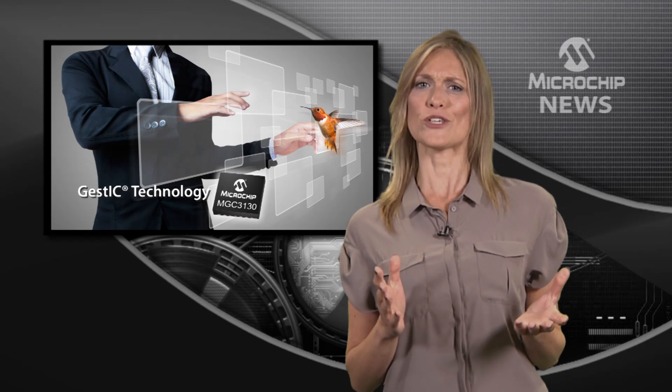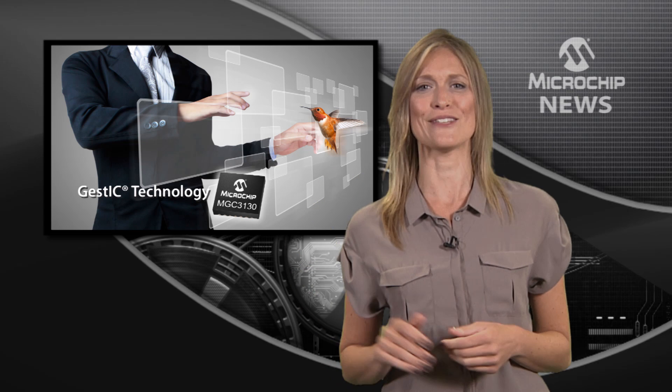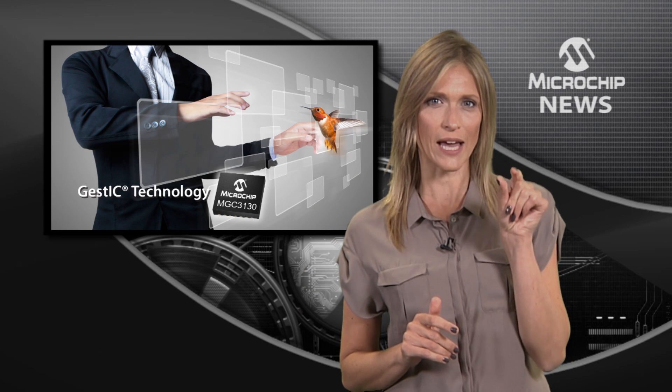If you ever wanted to switch on the light with the wave of your hand, or adjust the volume by turning an imaginary dial in the air, well, now it's more possible than you ever imagined.